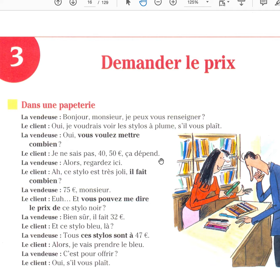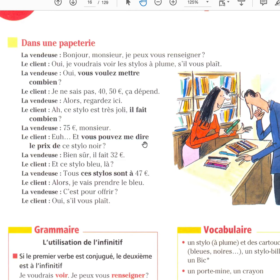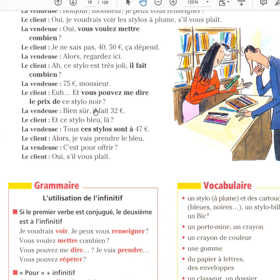Je ne sais pas. I don't know. Ça dépend — it depends. Alors, regardez ici — look here. Ce stylo est très joli — joli is pretty. Il fait combien? How much is it? Vous pouvez me dire le prix de ce stylo noir? Can you tell me the price of this black pen? Bien sûr — of course. It costs 32 euros. Et ce stylo bleu-là — and this blue pen here. Tous ces stylos sont à 47 euros — all these pens are at 47 euros. Alors, je vais prendre le bleu — I'm going to take the blue one.